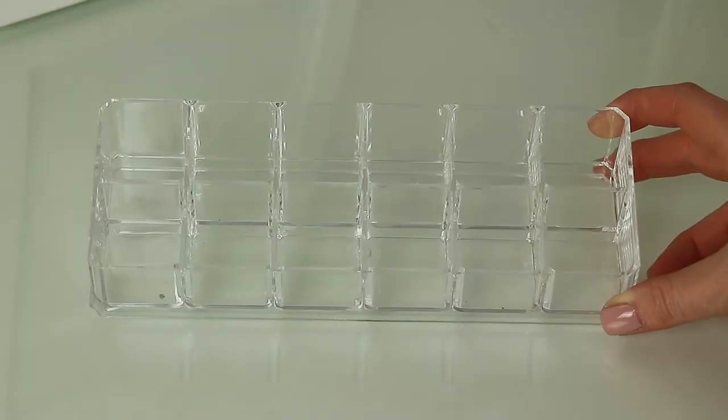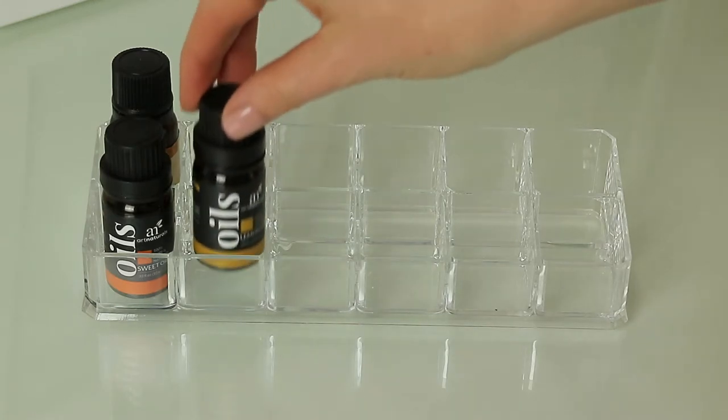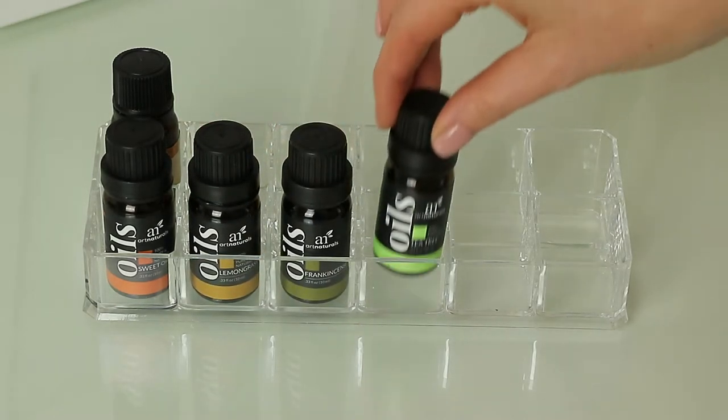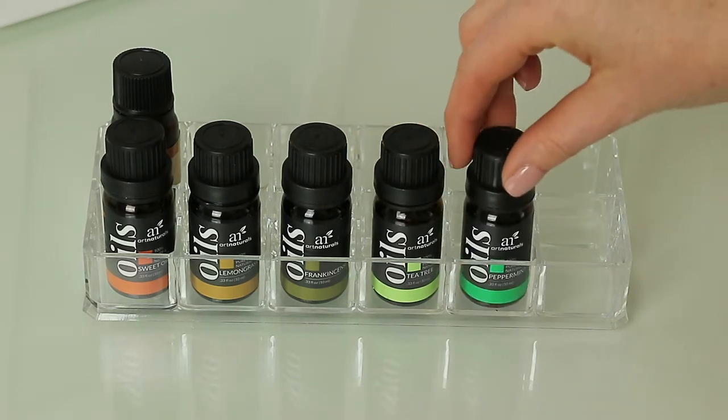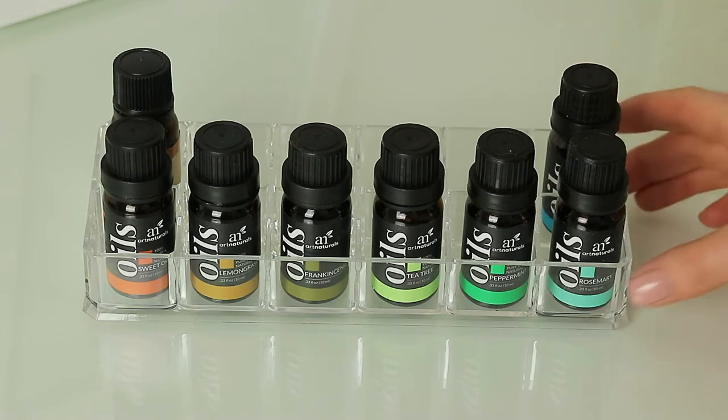The way I store my essential oils is in this acrylic nail polish holder that I got in Poundland. My mum actually gave me this idea and they fit perfectly in here, so I'm definitely going to pick up another one as my collection grows.